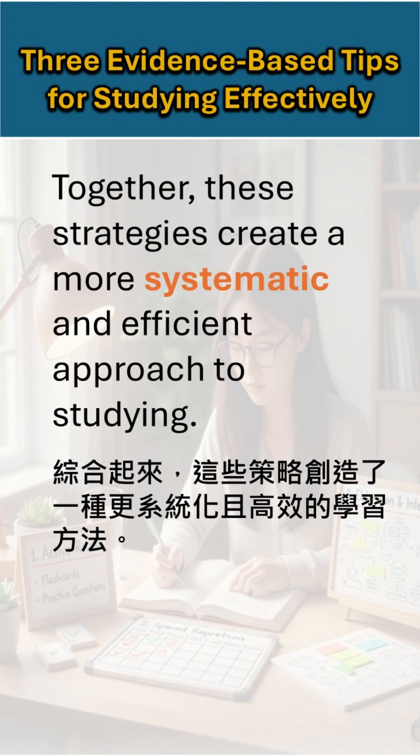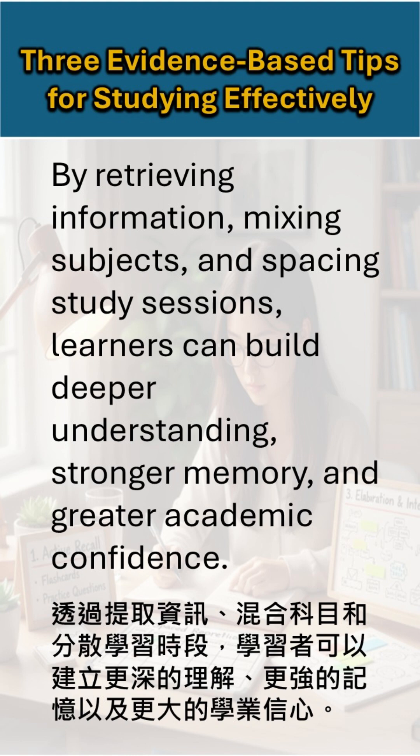Together, these strategies create a more systematic and efficient approach to studying. By retrieving information, mixing subjects, and spacing study sessions, learners can build deeper understanding, stronger memory, and greater academic confidence.